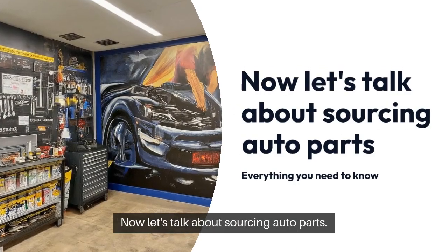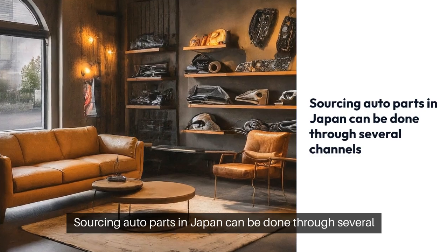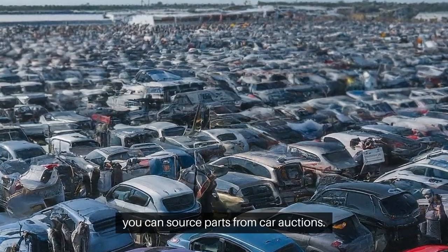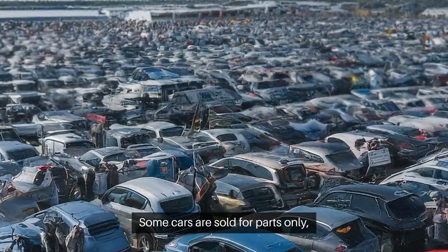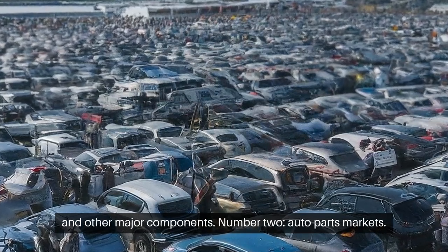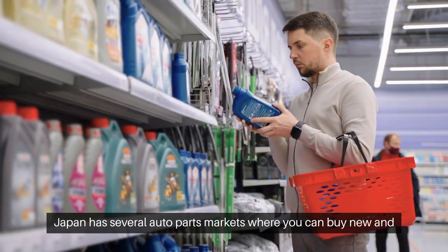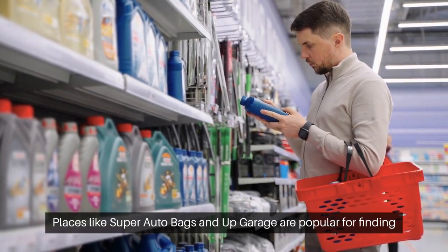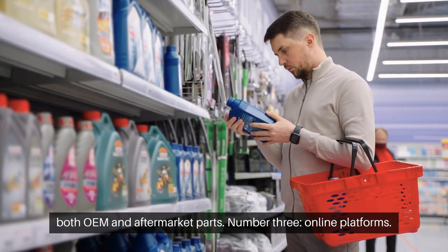Now let's talk about sourcing auto parts. Sourcing auto parts in Japan can be done through several channels. Number one, car auctions. Just like for used cars, you can source parts from car auctions. Some cars are sold for parts only, providing a good source for engines, transmissions, and other major components. Number two, auto parts markets. Japan has several auto parts markets where you can buy new and used parts. Places like Super Auto Bacs and Up Garage are popular for finding both OEM and aftermarket parts.